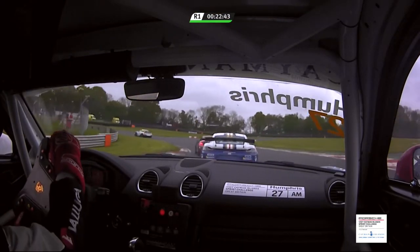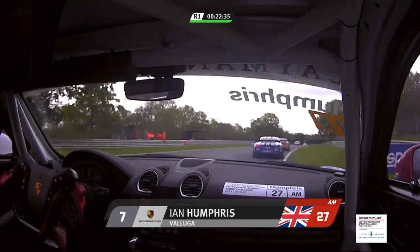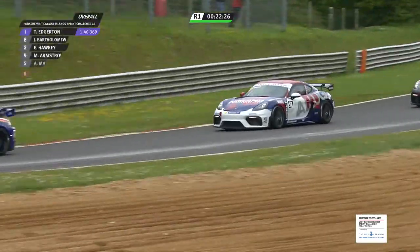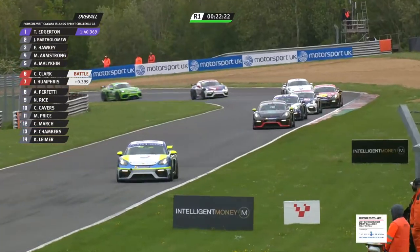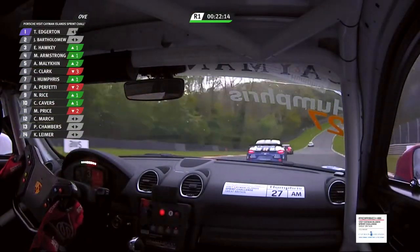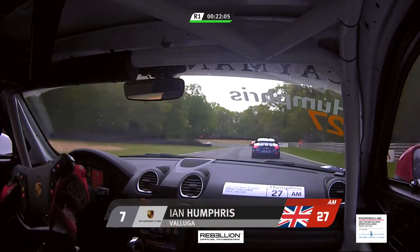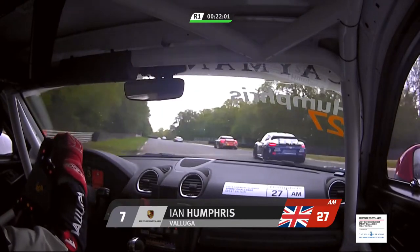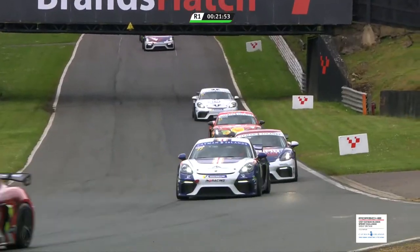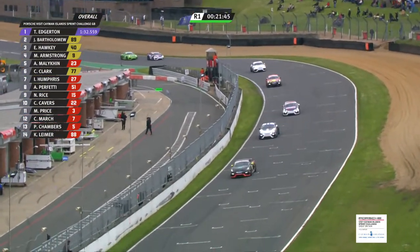Theo Edgerton led at the end of the opening lap by six tenths of a second from Jack Bartholomew. This is Ian Humphries' view — Alex Malikin is incidentally the leading AM at the moment, whereas Ian Humphries is only second in class, so he's got to get up past Charles Clark before he can get on terms with Malikin, who is doing a really good job further up the road. Down they dive — Ian Humphries, a 46-year-old Birmingham driver who came from a brick car into Porsche racing, was runner-up in the AM class last year with three wins.